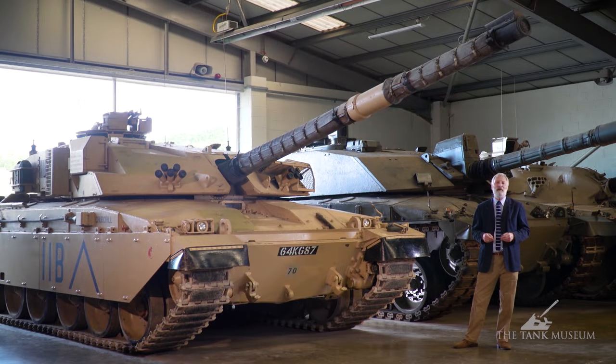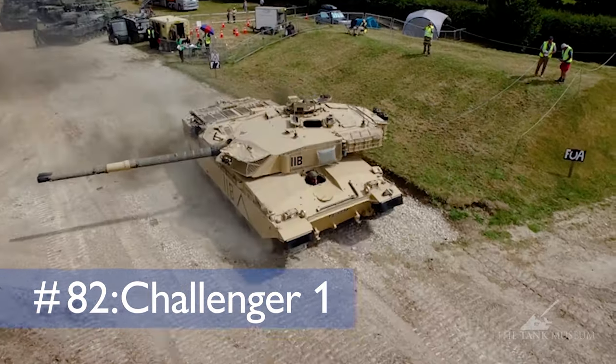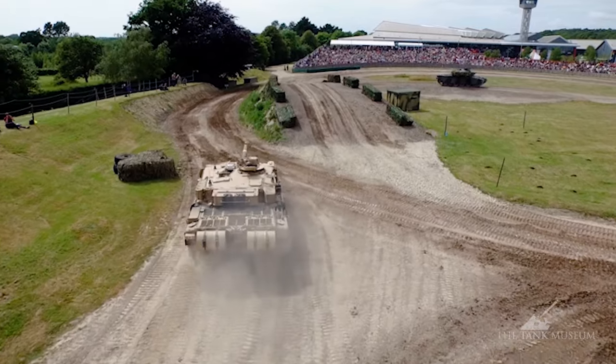This Tank Chat is going to be about the British Army's Challenger tank — what became the Challenger 1 tank when the Challenger 2 came into service. Bear with me because this story is a bit of a complex one, covering what leads up to the actual adoption of the Challenger.